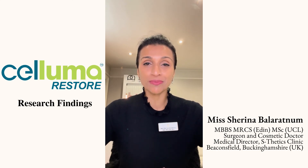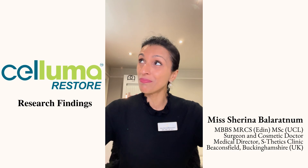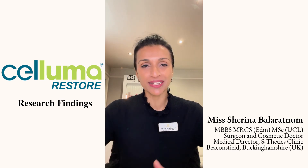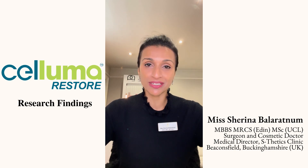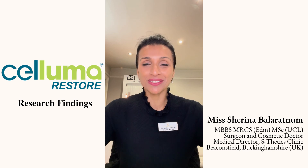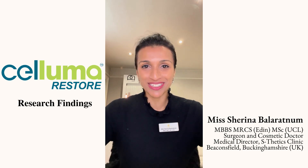So I'm excited to be introducing Saluma Restore both for in-clinic use as well as for my patients at home. I wish all of the Saluma team a very big congratulations on your continued innovation, dedication and commitment to us doctors and healthcare professionals here in the UK and beyond. Thank you so much — it's been a pleasure. Bye-bye.